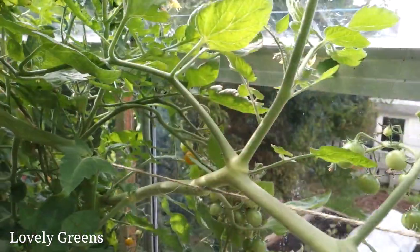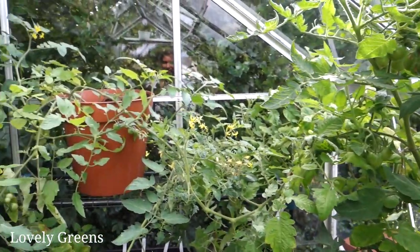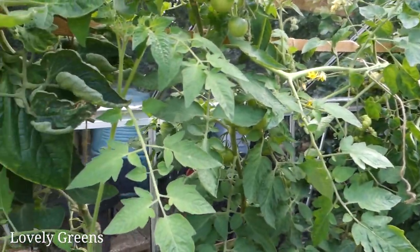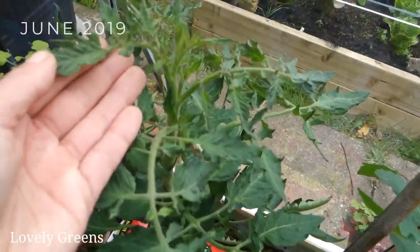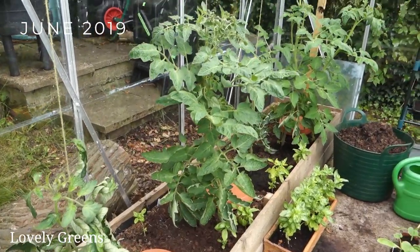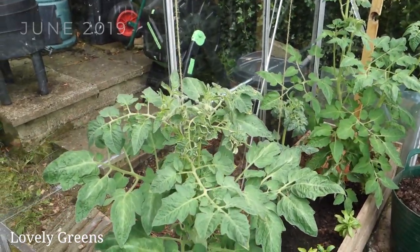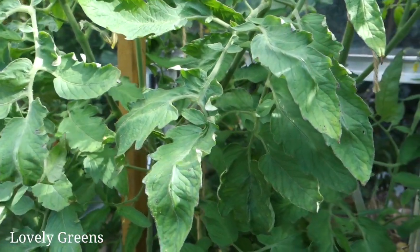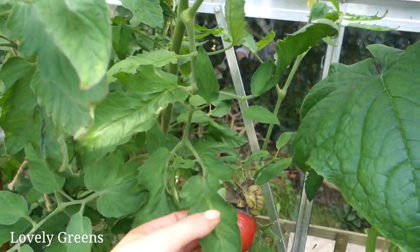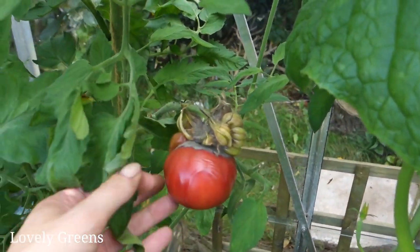If you recall, I started off the year with a growing tomatoes from seed series that I actually ended because I ran into a major issue. My small plants that I planted out here in the greenhouse were failing to thrive. They had some strange leaves that were curling inwards. I did a bit of research and was absolutely shocked to learn that people have been having problems with purchased compost and that a lot of it has been contaminated with a type of herbicide — an aminopyralid herbicide. I'm fairly certain that mine were as well, but I gave them some TLC and allowed them to continue growing just to see what happened.